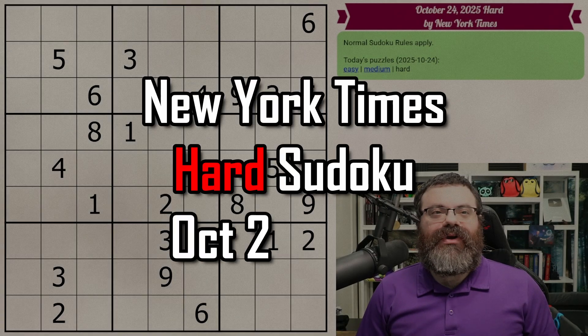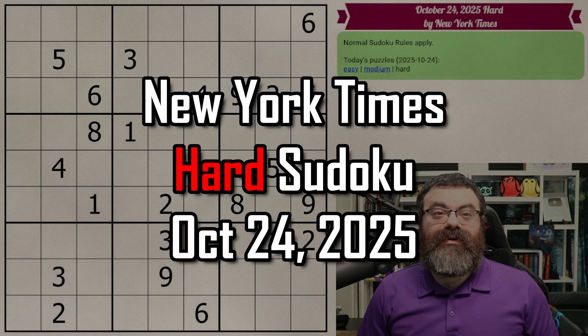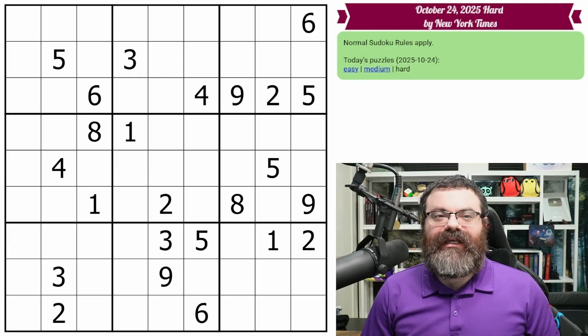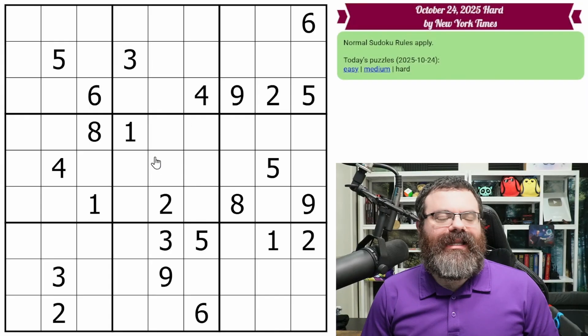Hello. Let's do the New York Times Hard Sudoku for October 24th, 2025. There's a link in the description if you'd like to try the puzzle yourself, and I'm going to get started right now.